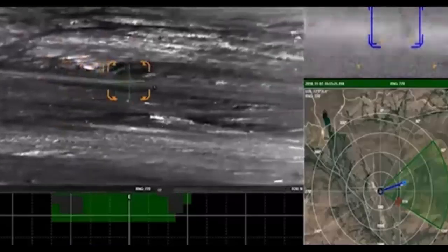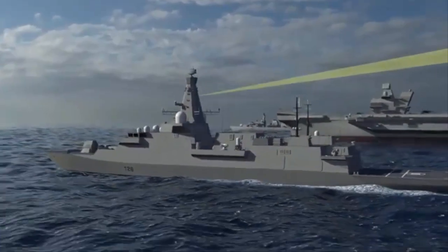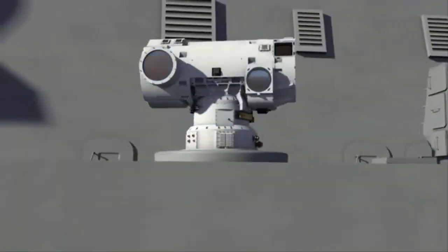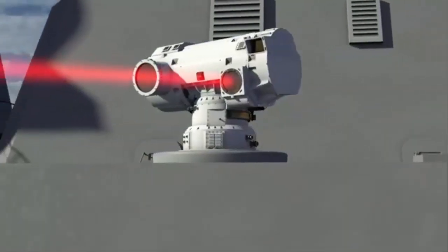In successfully firing the first laser weapon integrated on a land vehicle in the UK, DSTL has proven that the Raytheon high-energy laser weapon system can track, engage, and defeat targets whilst mounted on a vehicle. We now look forward to the British Army experimenting with the weapon over the coming months, proving that the technology is battlefield ready, said James Gray, Chief Executive and Managing Director of Raytheon UK.